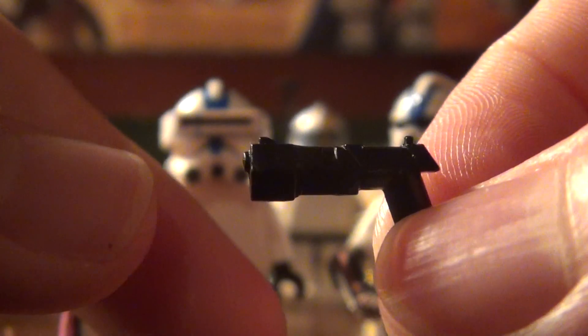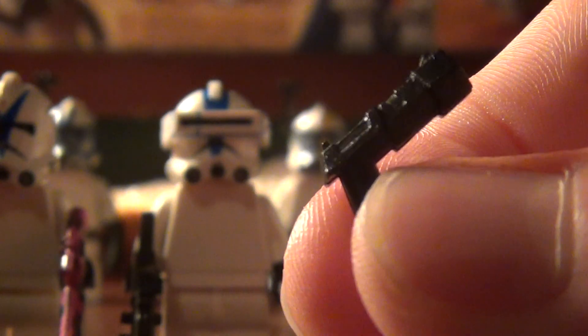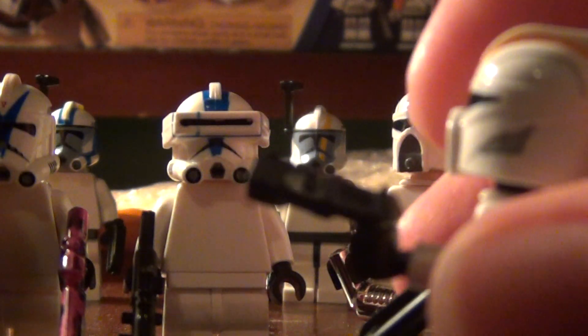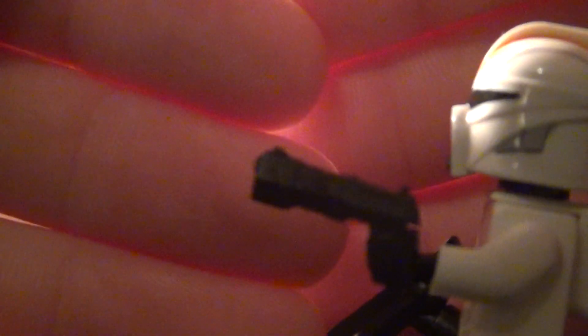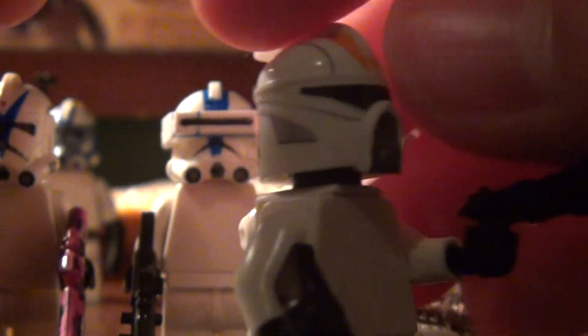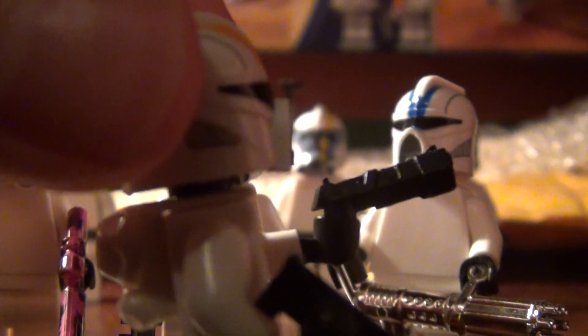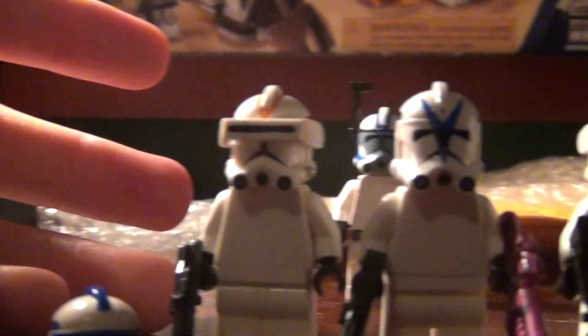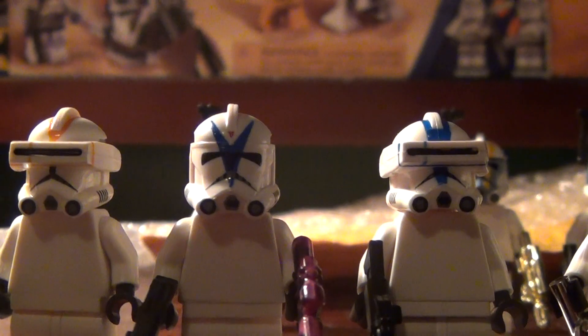We've also got two concept pistols. That's what that looks like — a lot of detail. These white torsos are the real Lego Customs ones that me and my brother bought.